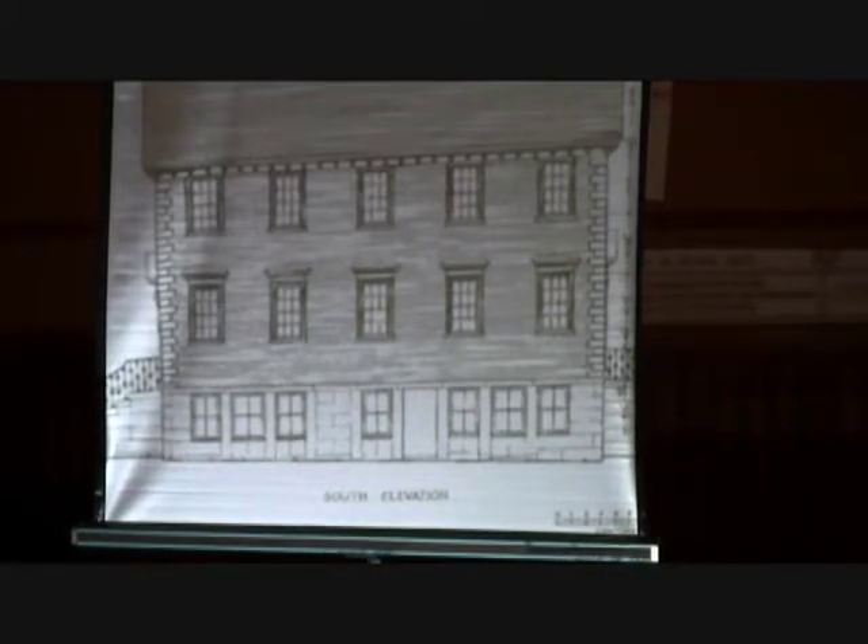In 1934, the HABS drawings were done — the Historic American Buildings Survey drawings were completed — and that gives us some information about how the building was used at that time. Here we see the single door into the ground floor at that point, but for the most part the facade is unchanged. There's one vent shown at the roof; the flue is not shown, although we know it was there at that time.